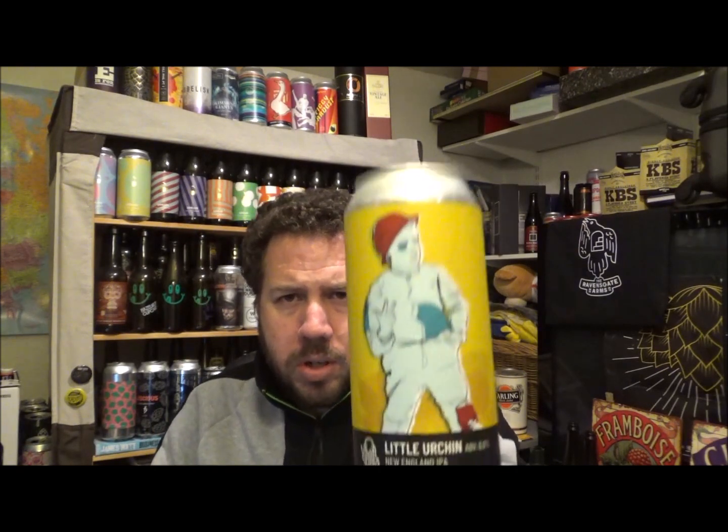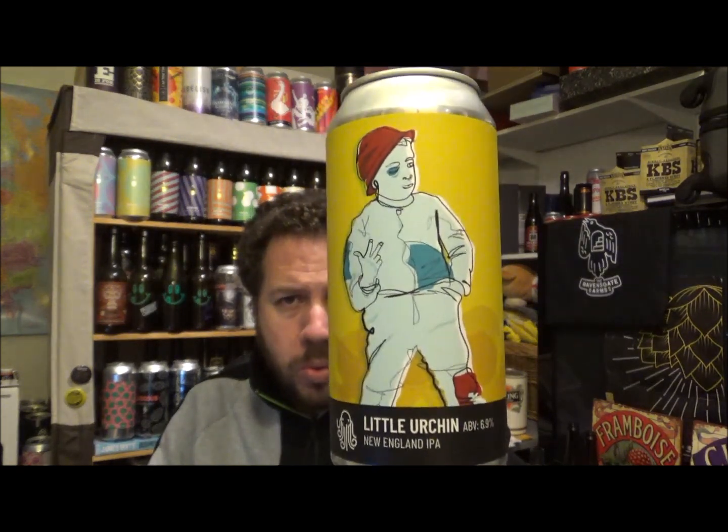I'm giving this a four — definitely worth picking up if you're in the area. They could be online too — check out the brewery website. I'll put all the links down below along with my Time and Tide playlist. Thanks for watching — let me know if you've had the Little Urchin New England IPA, 6.9% ABV. See you on the next review — cheers!